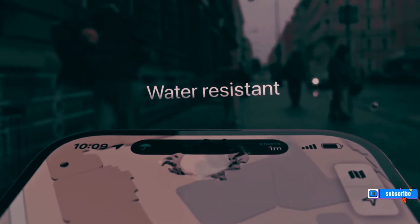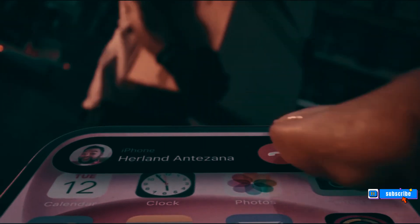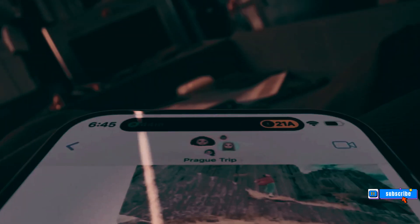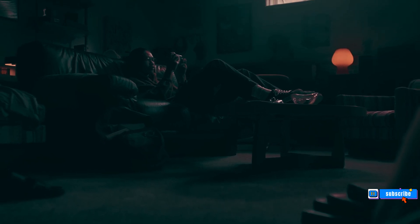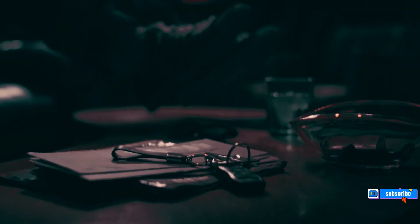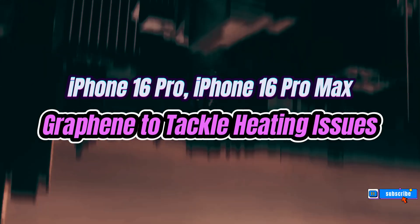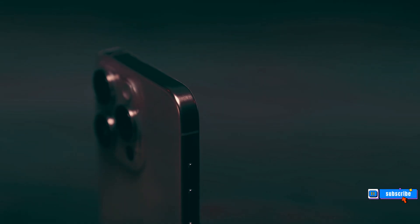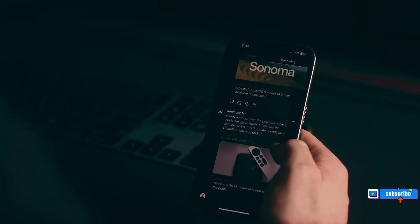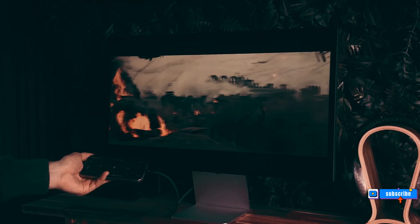Graphene to the rescue — the iPhone 16 Pro and iPhone 16 Pro Max's solution to overheating. Apple's upcoming iPhone 16 Pro and iPhone 16 Pro Max are rumored to be equipped with a secret weapon against overheating: graphene. This material could offer superior heat dissipation compared to their predecessors, potentially solving the heating issues that have plagued previous models.